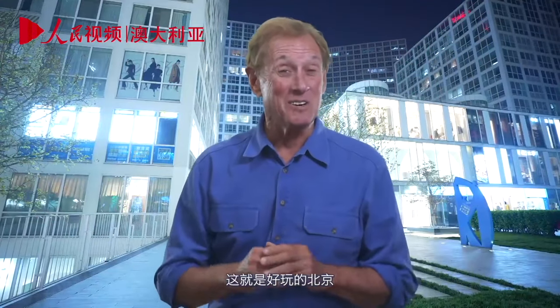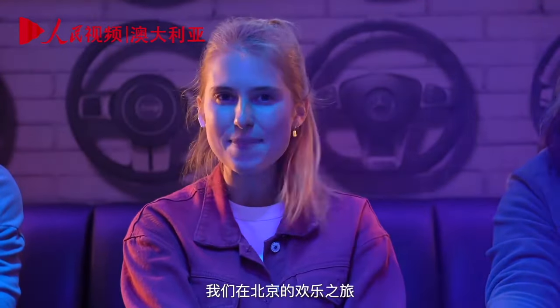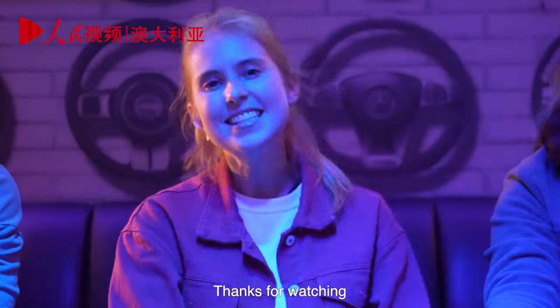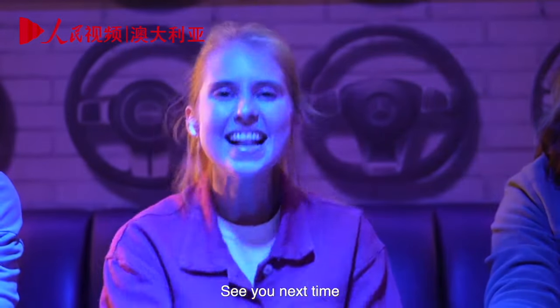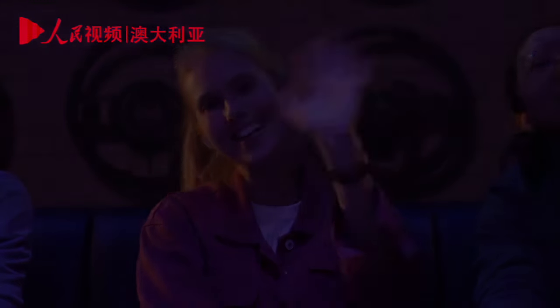And that is our take on fun Beijing. Thanks so much, Amy, for sharing this all with us, and thanks for coming along on this zany day in Beijing — it's been a wild ride. Thank you for watching this show. Next time, bye-bye from Beijing.